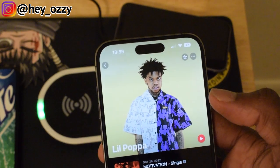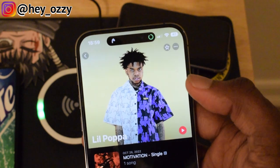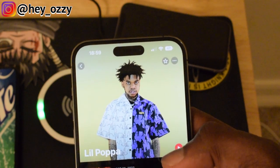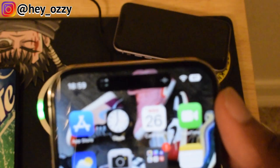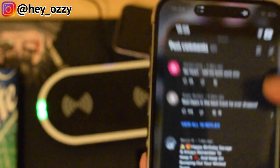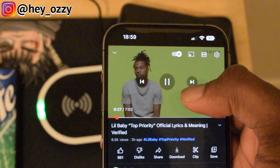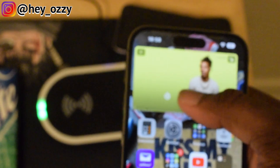I just connected my EarPods and it pops up in the notch, as you can see. If I play music, it starts showing the music on the notch as well. Getting out of the music app, you can still see the music I'm playing showing up in the notch. Same thing with other apps — if I go to YouTube and watch a video and then leave, whatever I'm doing kind of shows up in the notch. Pretty cool.